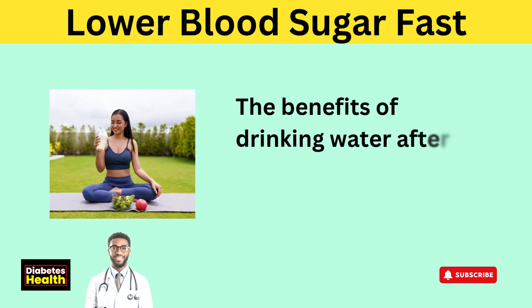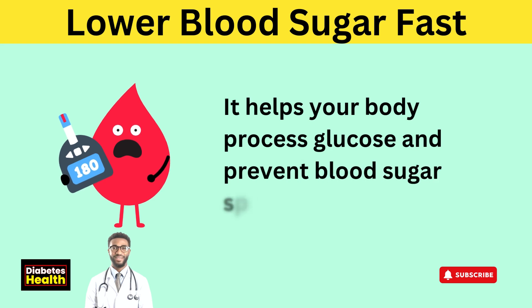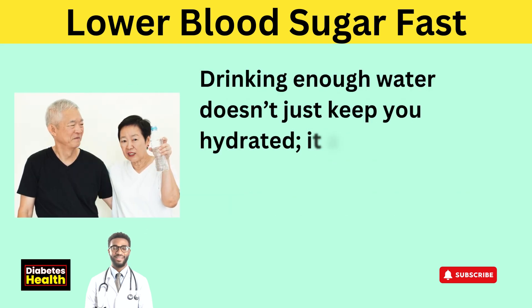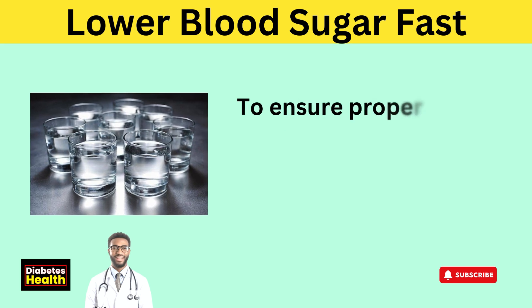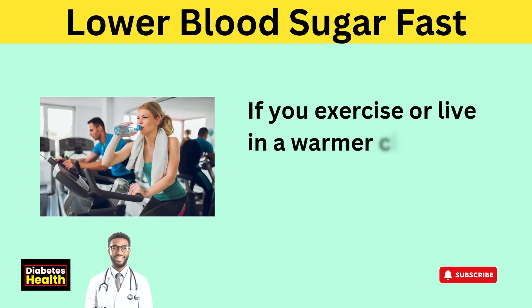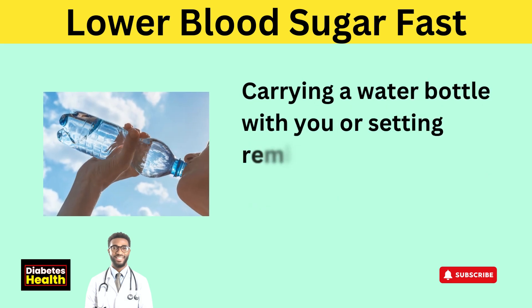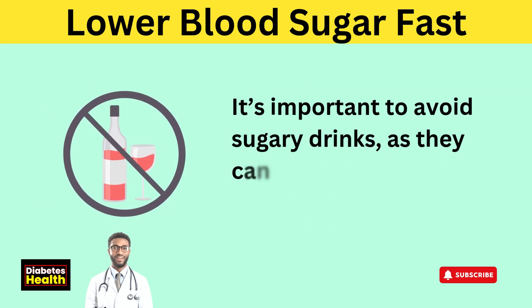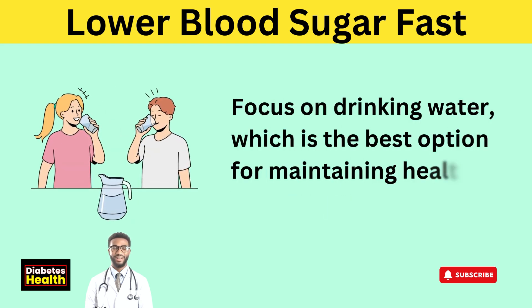The benefits of drinking water after a meal can start showing within 30 minutes, helping your body process glucose and prevent blood sugar spikes. Drinking enough water doesn't just keep you hydrated — it actively supports your body's natural processes to regulate blood sugar. Aim to drink at least 8 cups of water daily, and more if you exercise or live in a warmer climate. Avoid sugary drinks, as they can cause a rise in blood sugar. Focus on water, which is the best option for maintaining healthy glucose levels.